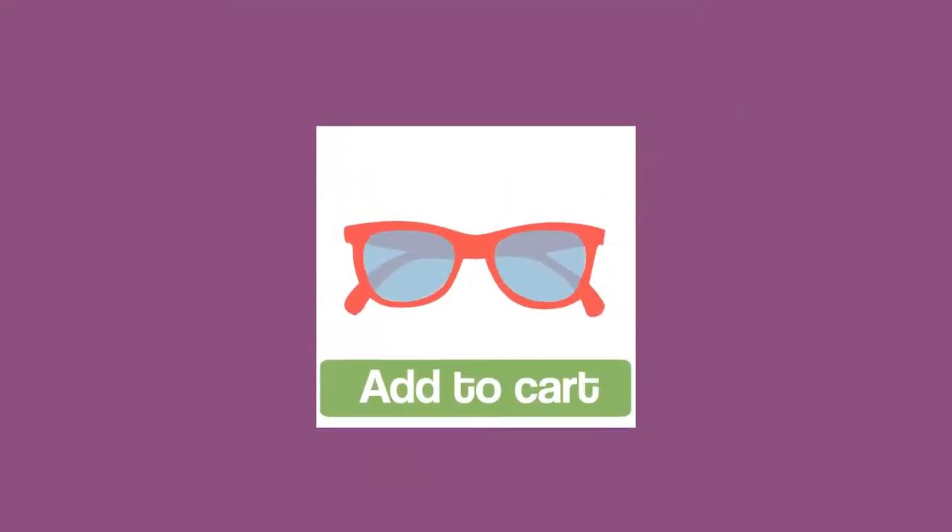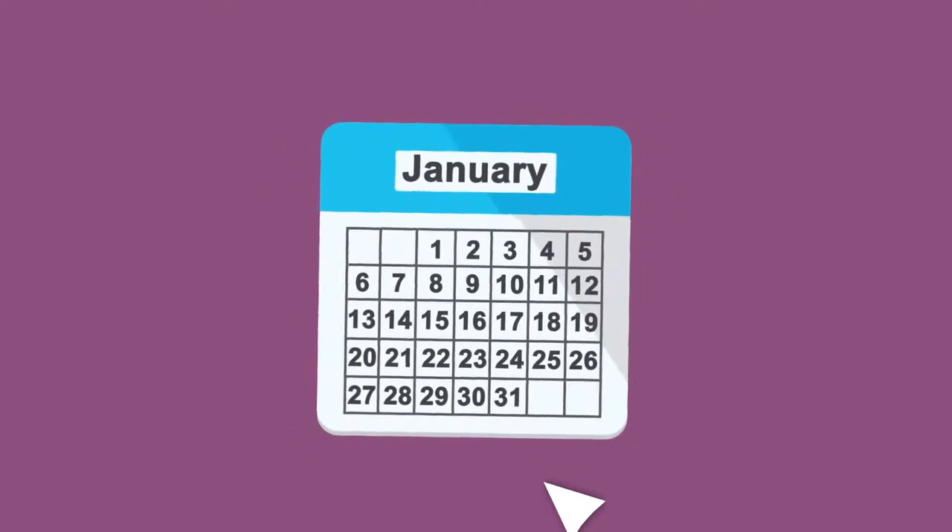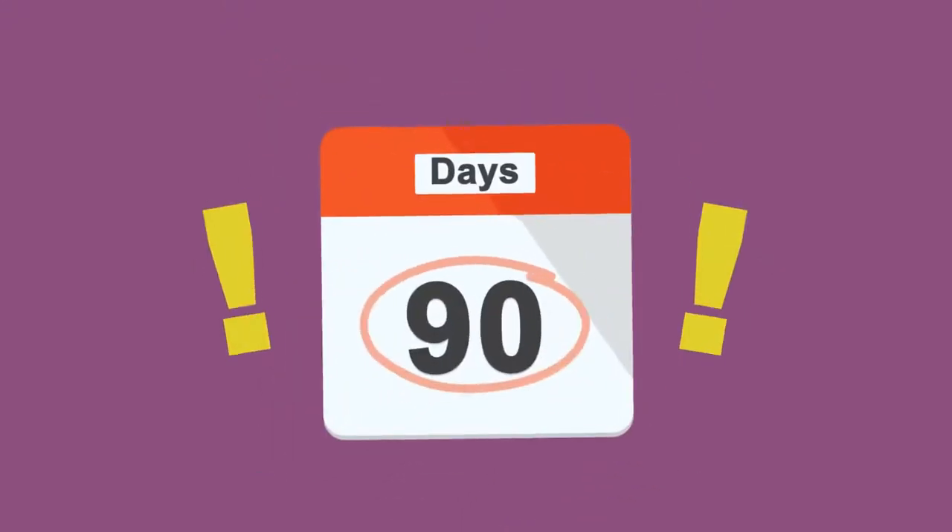Thanks to the plugin's 90-day cookie feature, if a customer doesn't decide to buy on the spot but makes a purchase within 90 days, you'll still get the commission.